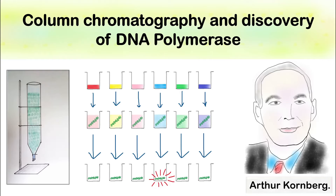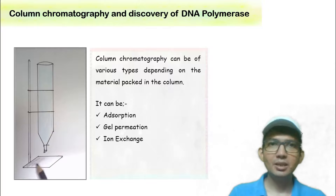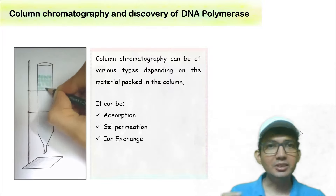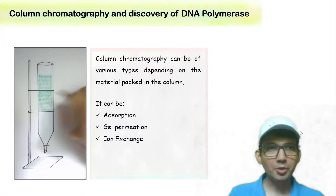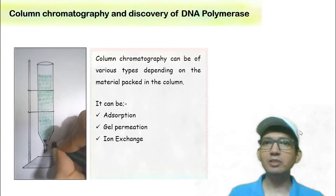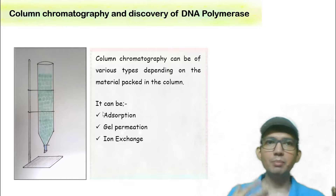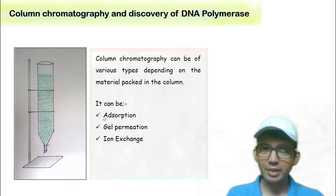Let's talk about column chromatography and the discovery of DNA polymerase. Column chromatography can be of various types depending on the material packed in the column, and it is widely used for the purification of proteins and enzymes. Adsorption column chromatography separates proteins and enzymes based on their adsorption characteristics, while gel permeation chromatography separates them on the basis of size.